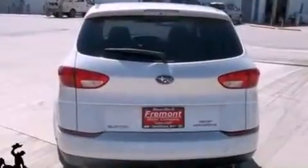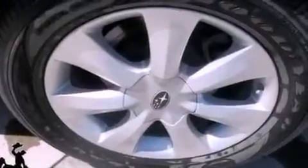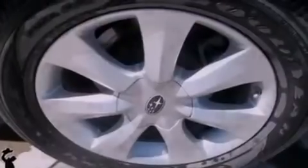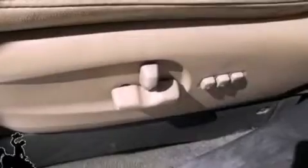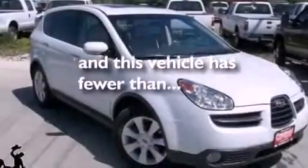Air conditioning, cruise control, full power accessories, a leather-wrapped steering wheel, a rear spoiler, a security system, front fog lights, an anti-lock braking system, front and rear reading lights, and this vehicle has less than 64,000 miles.